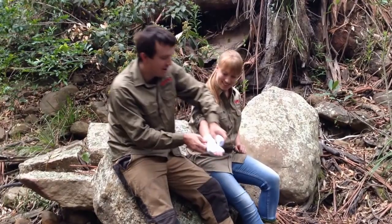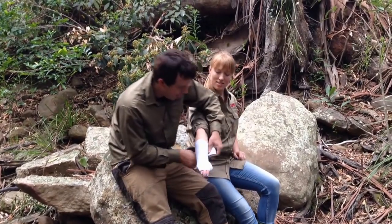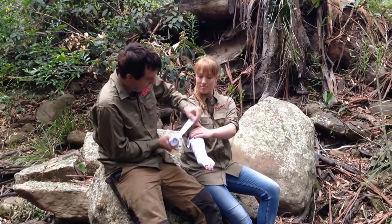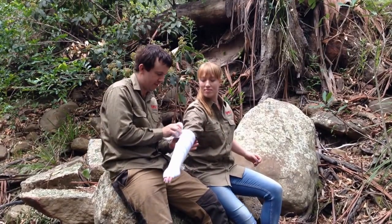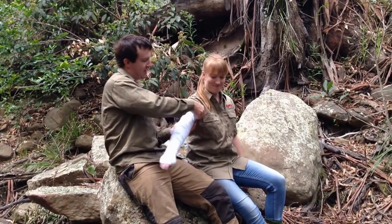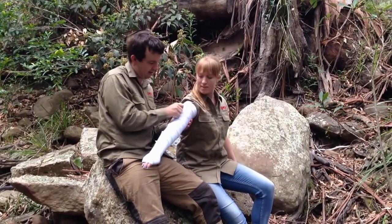This also works for funnel web bites, as well as your general sprains. So once you go to the fingers, go up the arm. If they've got long sleeve shirts on, just go over the long sleeve shirt. Continue up to the shoulder and back down.